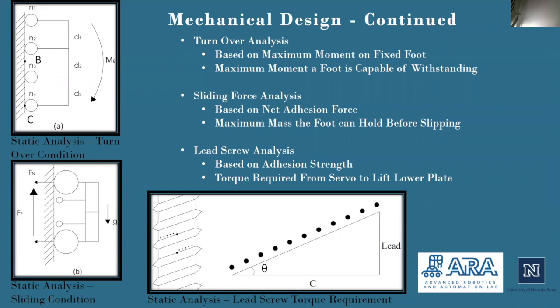After this, the team was able to perform a set of analyses for the feet of the robot. This started with a turnover analysis, which expanded on the content obtained from the transforming analysis. This analysis allowed the RLAB team to discern the maximum moment the foot was capable of withstanding, and was used to develop the geometric requirements of the feet. Next was a sliding force analysis, based on the net adhesion force the robot's feet have and the center of mass of the robot, allowing the team to determine how much weight the feet could hold before slipping would occur. Finally, an analysis was done on the robot's feet screws to determine how much torque output was required from the servos in order to raise and lower the lower plate of the foot — a requirement primarily based on the raw adhesion strength of the foot's magnets.